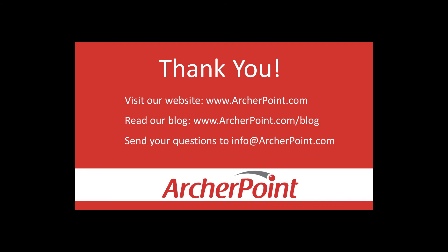Thanks for watching this Archer Point video. If you found it helpful, make sure to check out our website and blog at www.archerpoint.com. If you have any questions regarding our products, services, or information in this video, feel free to email us at info@archerpoint.com. Thanks.